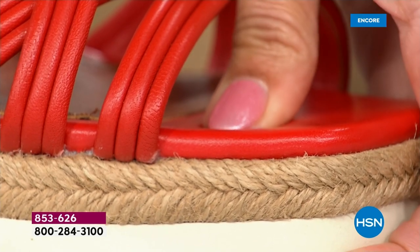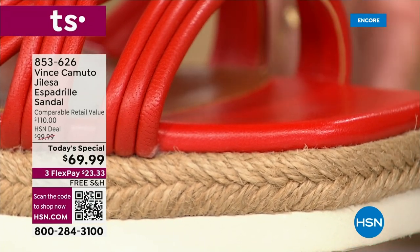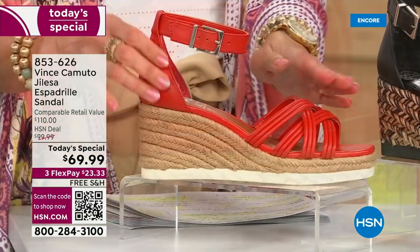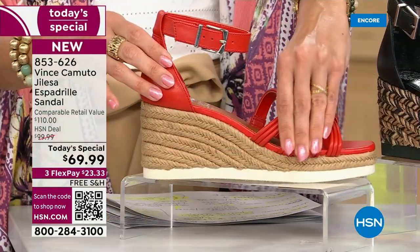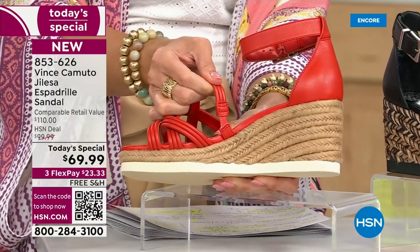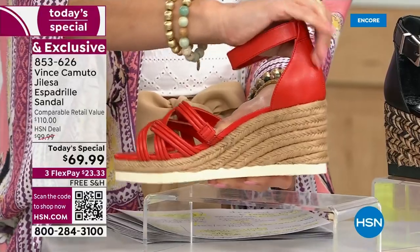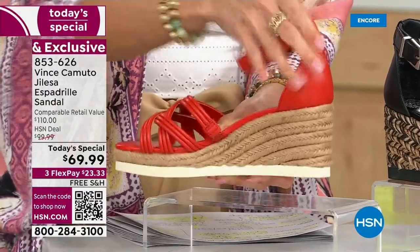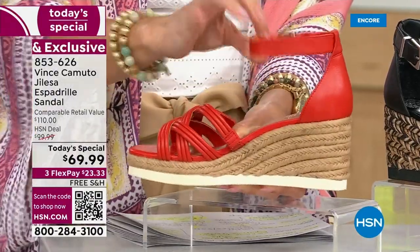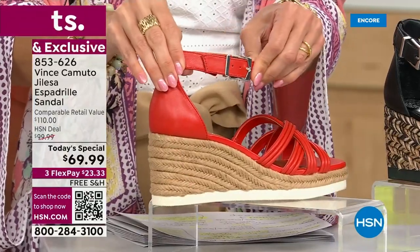Look at how my thumb just sinks in. The signature Vince Camuto padding in all of the shoes is amazing. People always say, I come back every season for more Vince Camuto — not only is it stylish, it's also keeping me comfortable. I like that this part is really soft leather back here but it's structured. Your heel is secure and you've got plenty of room to play with the buckle. Even that stretches while you walk.